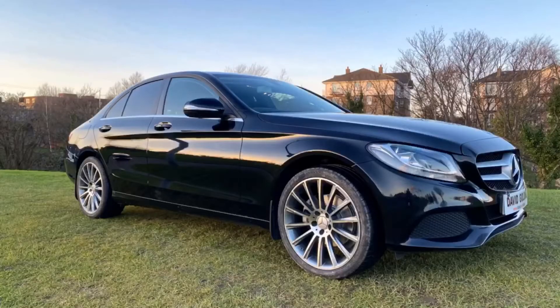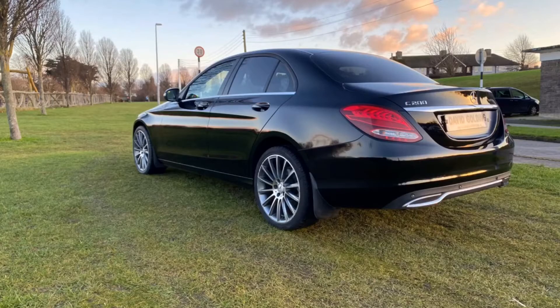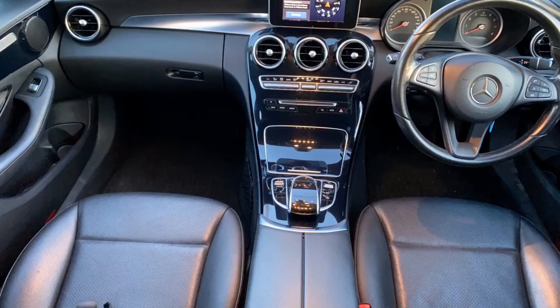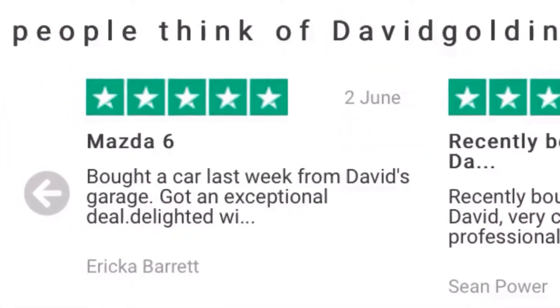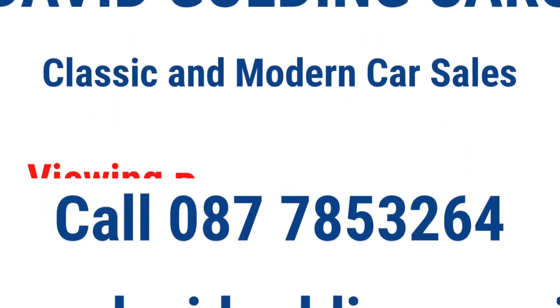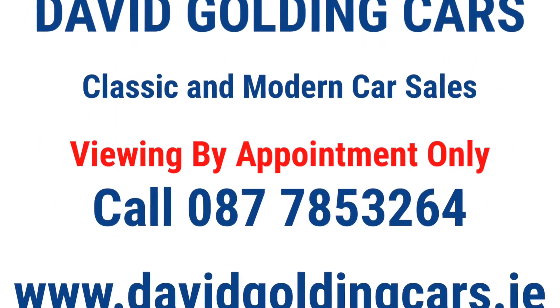The price of this fabulous Mercedes is €18,950. Includes vehicle registration tax, new NCT for two years, and six months parts and labour warranty. Check out my five-star rating on Trustpilot. If you wish to purchase this car, please contact me now. Viewings are by appointment only.